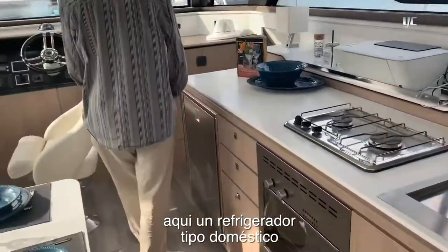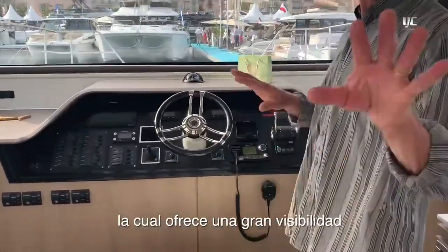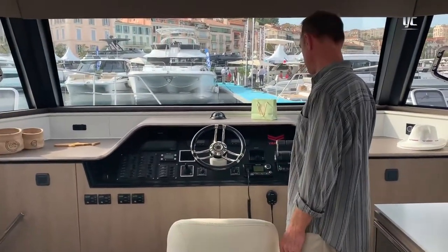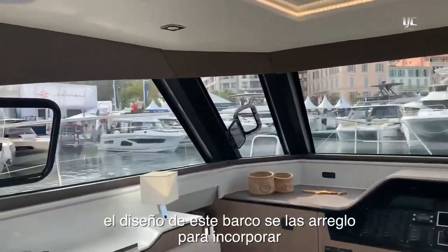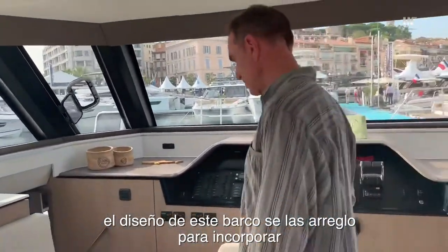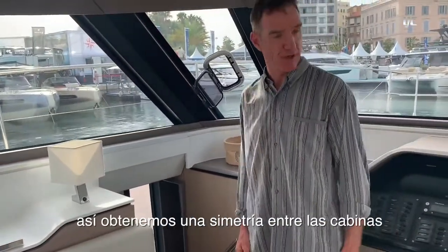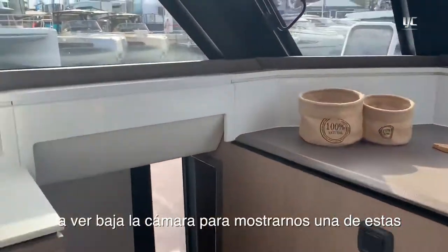There's a domestic-style fridge and a huge central helm station which gives you really good visibility in all corners of the boat with everything at hand. The layout of this boat manages to incorporate four cabins and two heads, with symmetry across the cabins.